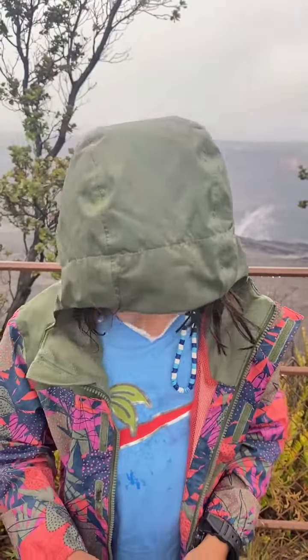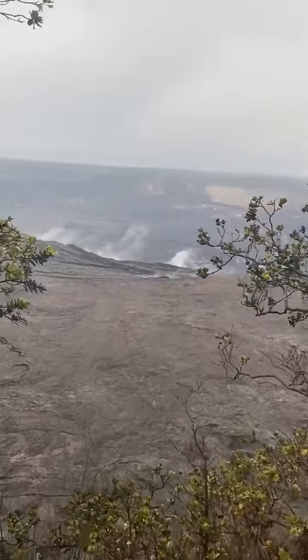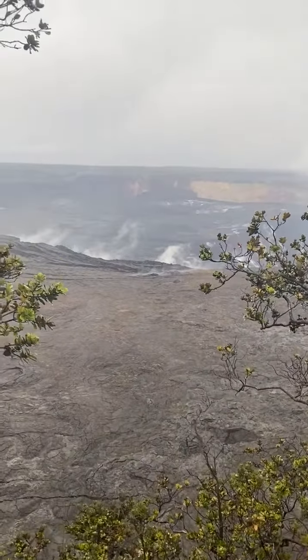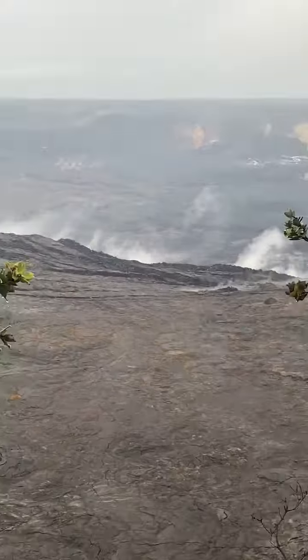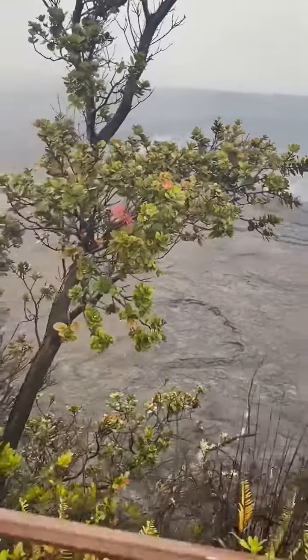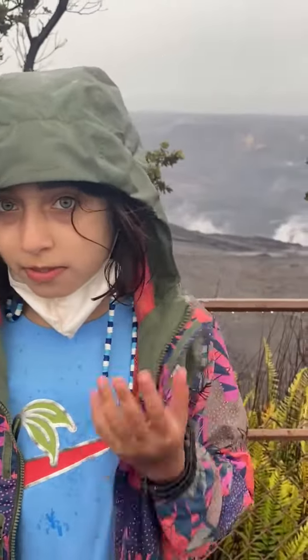We are currently in the Hawaii National Volcano Park, and we are seeing the crater of an active volcano, which is very cool. There is steam rolling out of it. It would seem like the pressure is building up, so steam is rising.